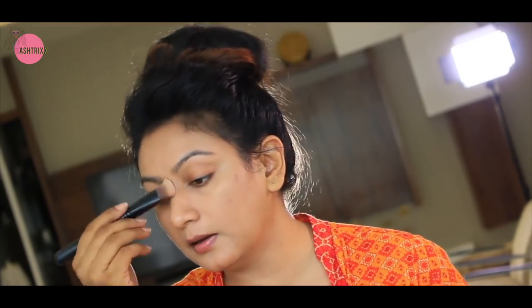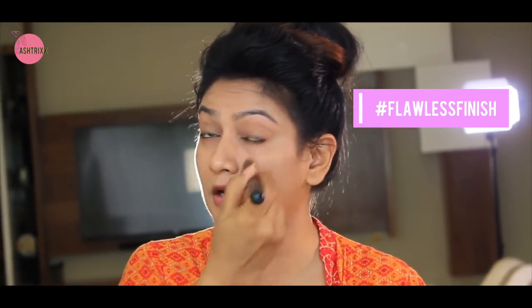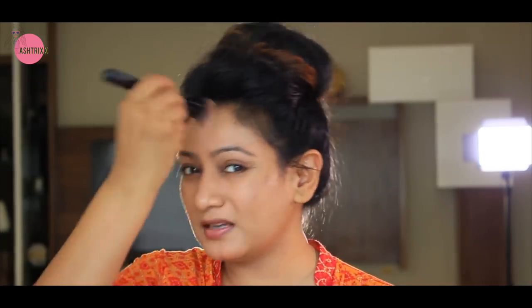Blend in one direction — do not go back and forth, that can cause patchiness. Blending is equally important, and especially blend up to your hairline, at the nose, the eye corners, inner corners, and under the eye — all should be blended well and you'll get a flawless finish. I have some spots but I won't use extra foundation for that — I'll use concealer for spot correction only. Just take as much foundation as needed to give a uniform color to your face. Don't layer your face unnecessarily.